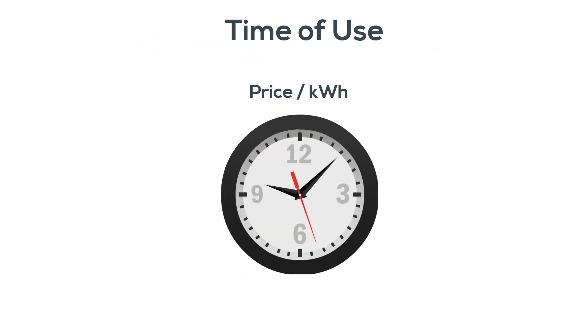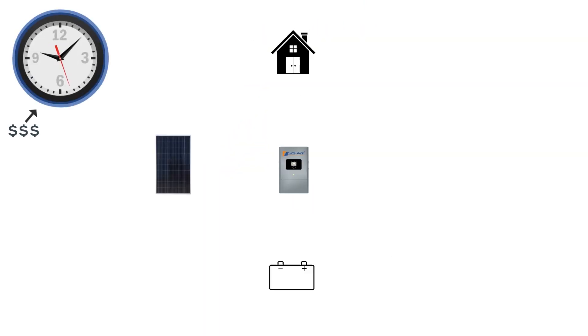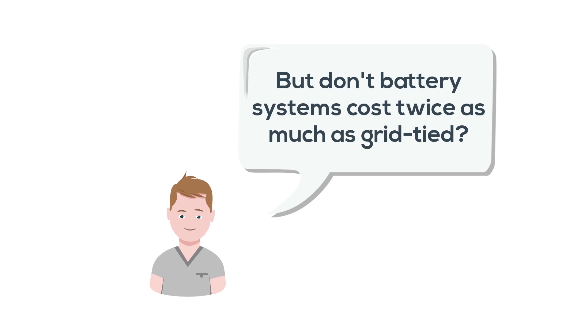Some power companies will charge different rates at different times. To combat this, Sol-Ark uses batteries to reduce the amount of excessive power you have to buy. This saves lots of money. But don't battery systems cost like twice as much as grid-tied?